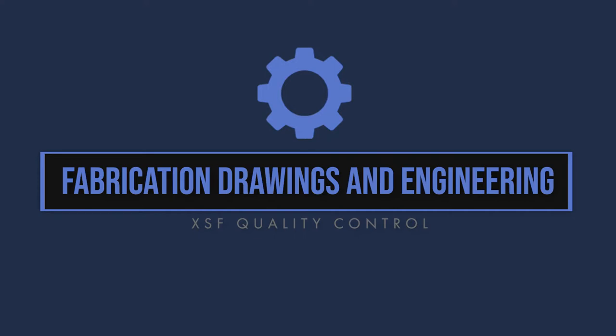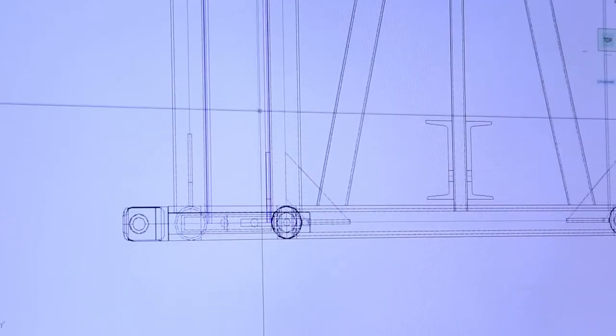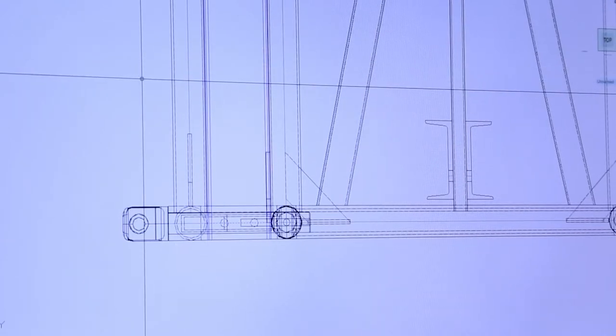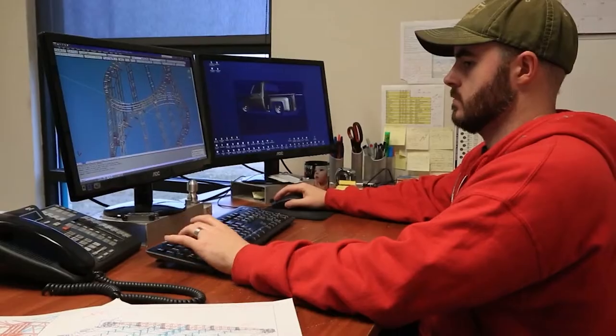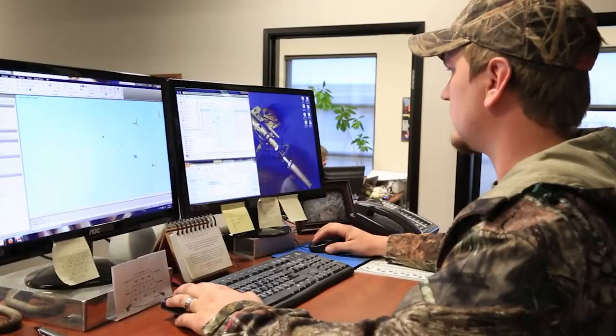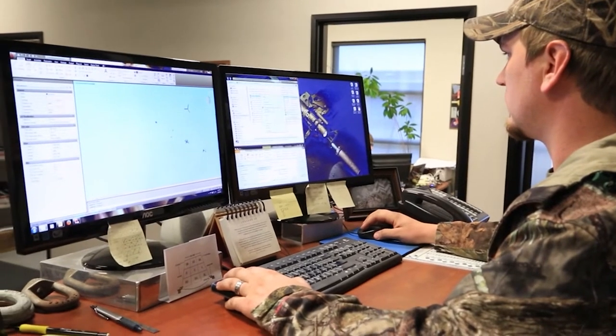Fabrication drawings and engineering. The process of moving projects from the design stage to the fabrication stage is key in meeting the customer specifications. In this stage of quality control, the job is most heavily vetted with communication, understanding and approval.